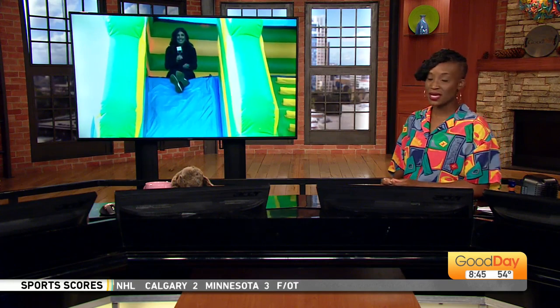Jump into the weekend at Roseville's newest Bounce Park. Lori Wallace is touring the family fun spot as we speak.